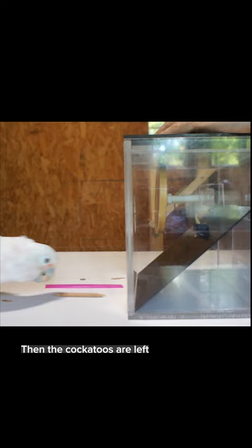Then the cockatoos are left to figure it out. Using the short stick, they break the paper, then push the straw through the hole to fish out the nut. Mission accomplished.